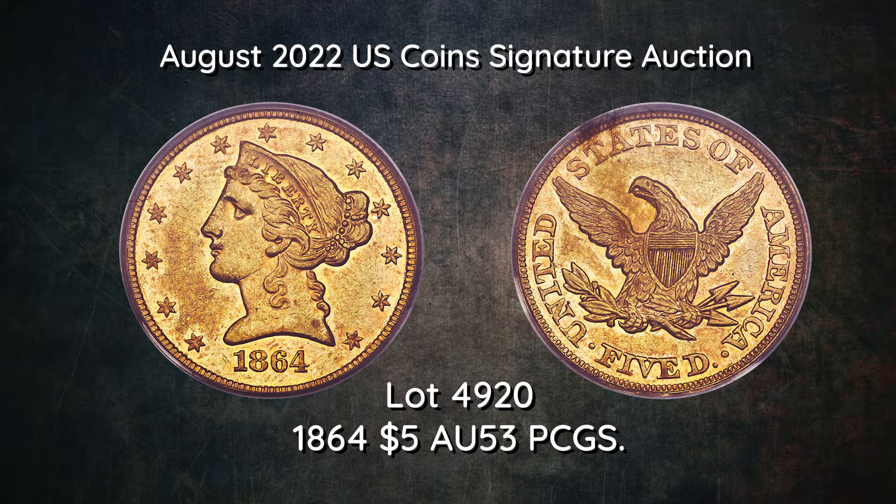As a rule, many gold coins from the 1860s were melted for various reasons, making the mid-series dates especially challenging, regardless of the mint or the number of pieces produced.